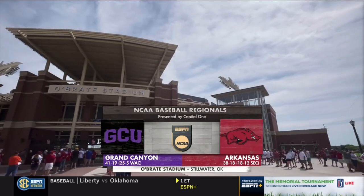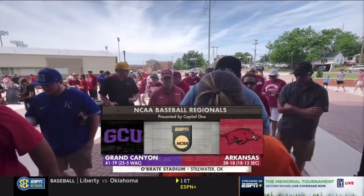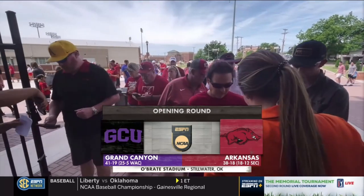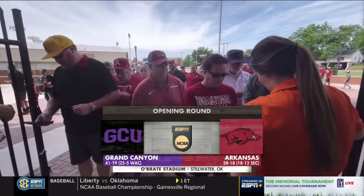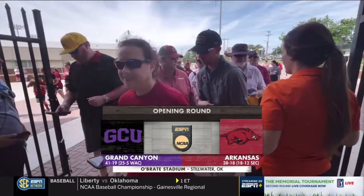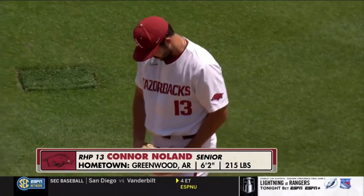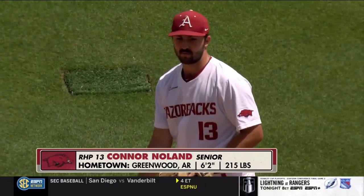The road to Omaha runs through Stillwater, Oklahoma. Albright Stadium on a gorgeous day here on the campus of Oklahoma State, getting it started with a great matchup with Arkansas out of the SEC in Grand Canyon. Connor Nolan gets the start — five earned runs in each of the last three starts.